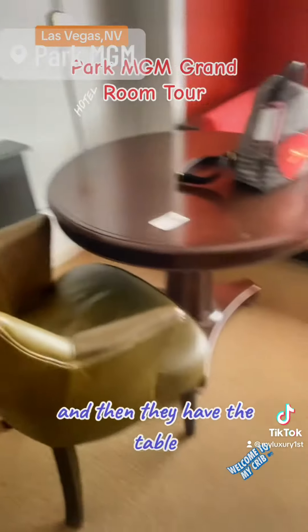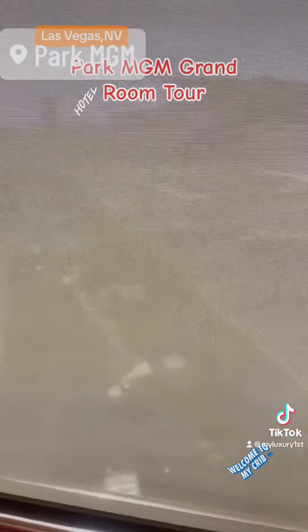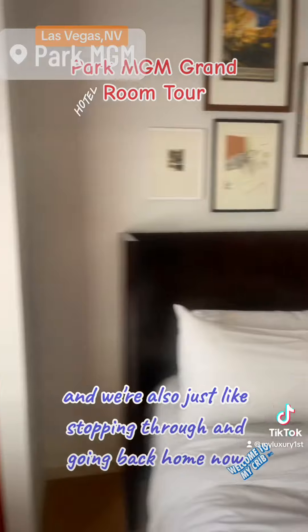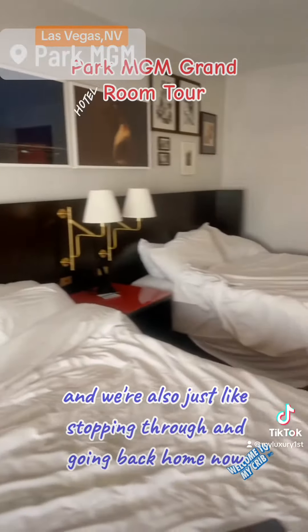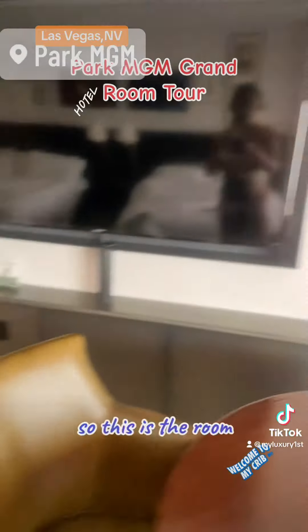The view — not really like a view. We're just stopping through and going back home now. So this is the room.